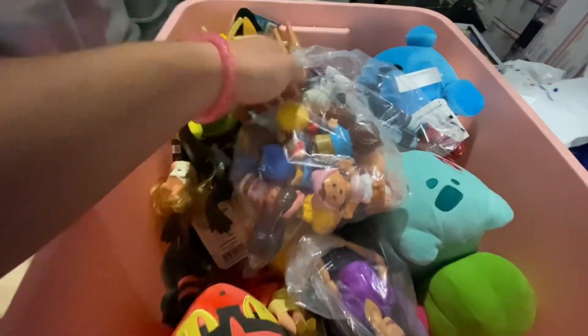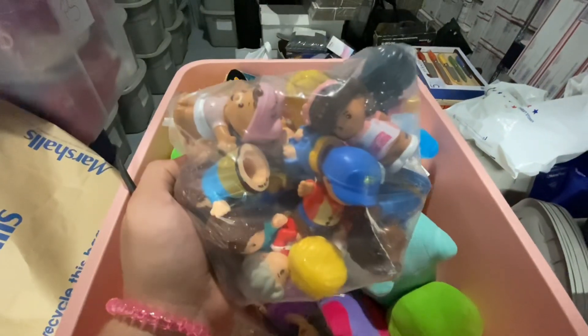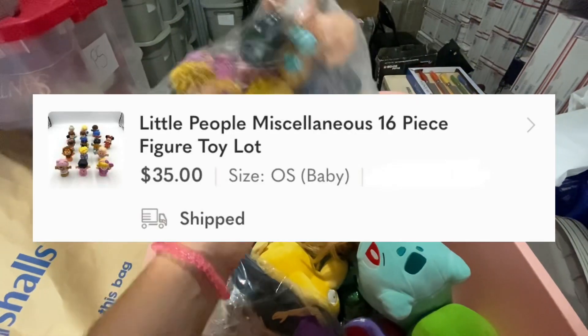And then the last order of the day was this lot of 16 little people figures. These took 16 days to sell and they sold over on Poshmark for $35.